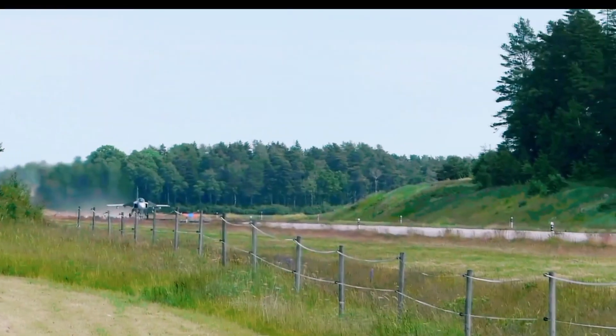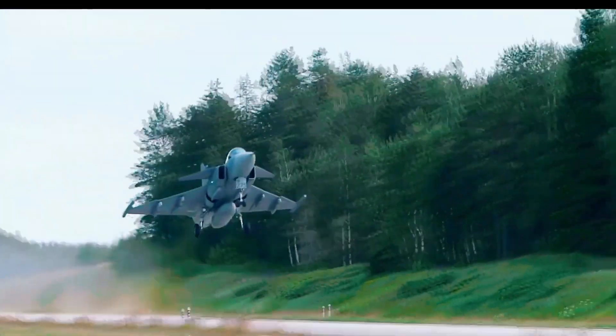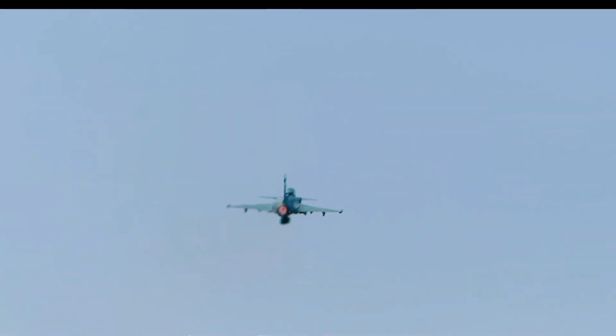A silent assassin needs its blades, and the Gripen E has plenty. The Meteor Missile is a game-changer in itself — it's powered by a ramjet, meaning it can maintain its speed all the way to the target. Finally, there's its adaptability. The Gripen E was designed from the ground up to be easy to upgrade. Its computer systems are built like a smartphone.